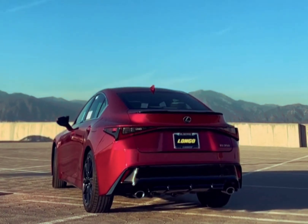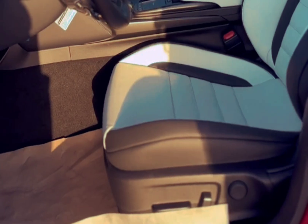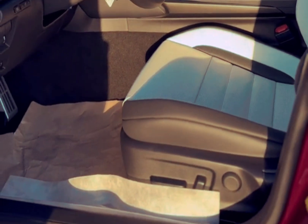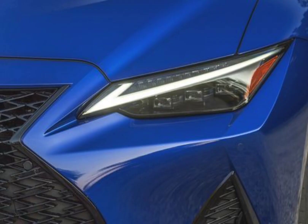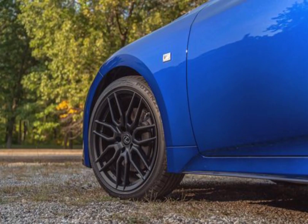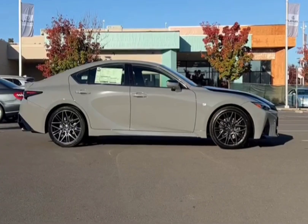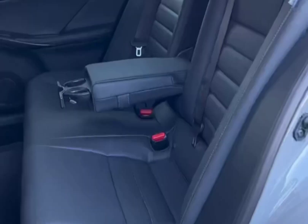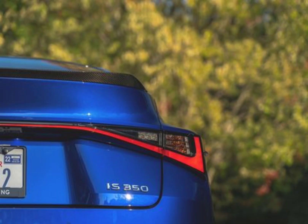While not nearly as spacious or deluxe as Lexus's flagship LS sedan, the compact IS still offers a premium experience. Power front seats, dual-zone automatic climate control, and push-button start are all standard features, while a power sunroof and leather upholstery are options. When the IS was redesigned for the 2021 model year, Lexus made few changes to the interior, but a discerning eye will notice relocated cup holders, round air vents near the door panels, and an infotainment system that's been moved closer to the edge of the dashboard.